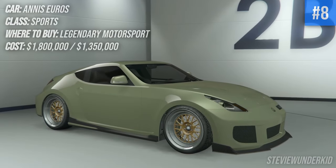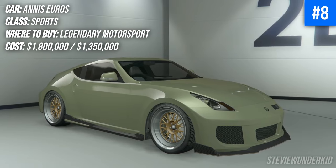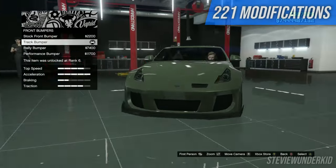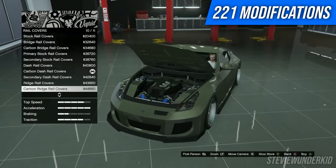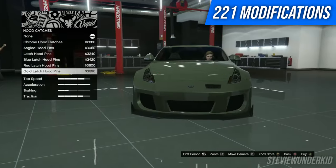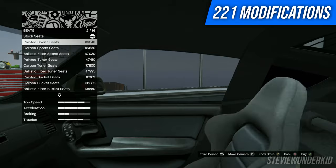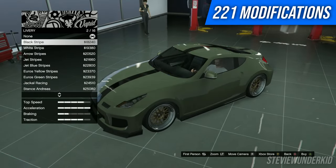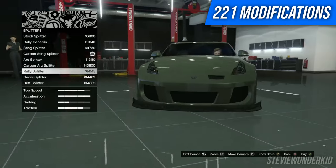Next up we have the Annis Euros, and this is kind of a similar story to both the Cypher and the Dinka Jester RR in that there's a lot of customization options but a lot of those are for fairly small things. I really wish Rockstar had given more options for things like the bumpers and the spoiler and generally exterior modifications — I feel like this car really would have benefited from that. However there's still quite a few liveries and really cool JDM inspired options, as well as Fast and Furious builds, so it's a great car to personalize.